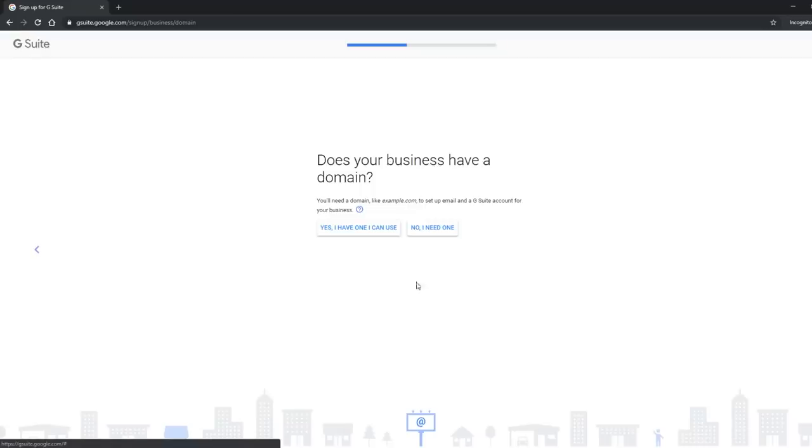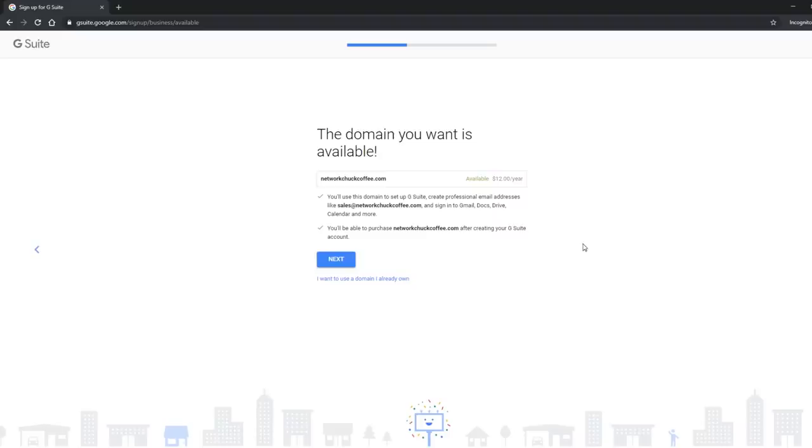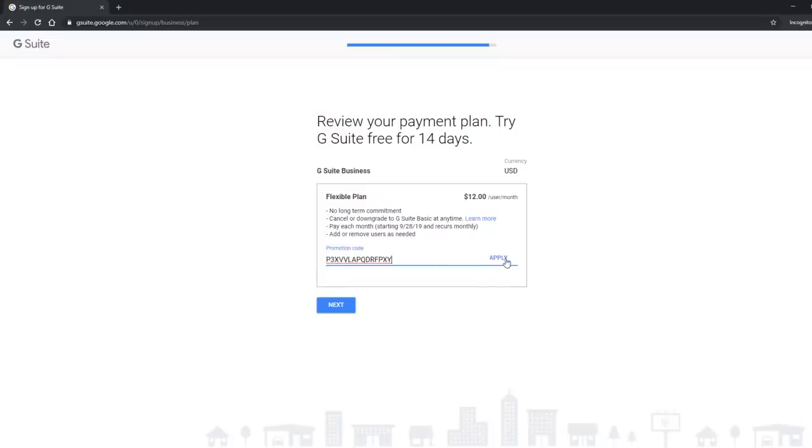You will need a domain name. If you already have one, you can say you have one to use. If you don't, it'll take you to set one up. And what's cool is you don't have to have your own business to do this — anybody can do this. I just made this 'Network Chuck Coffee' thing up on the fly. This is also great for branding: use your first and last name, create your own domain. Creating your own brand is one of the best things you can do for your life and your career. This is where you'll put in your promotion code — grab the one from the link below, apply it, and that's 20% off each month. Pretty killer.